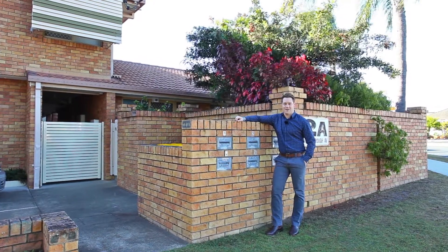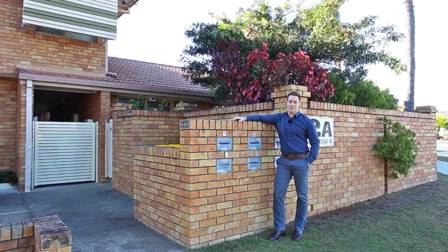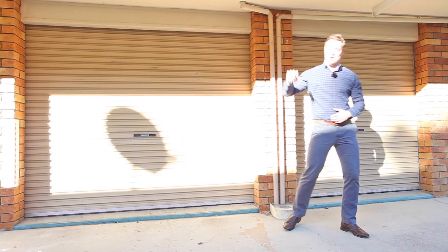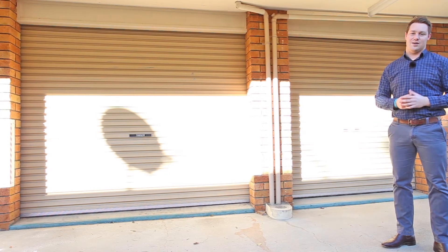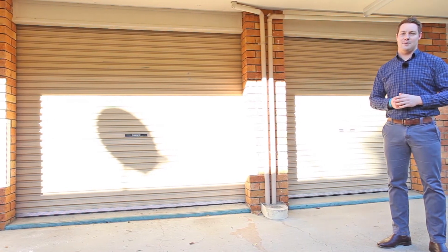Welcome to downtown Scarborough. My name's Josh Kindred and welcome to unit 5, 2A Landsborough Terrace. This north-facing unit is located in a small five-unit complex just a hundred meters to the beach.